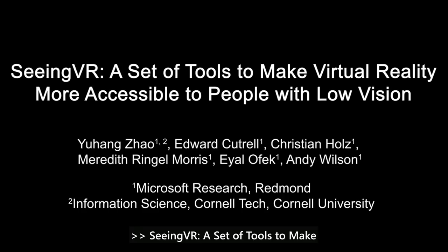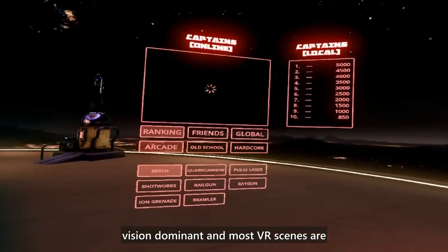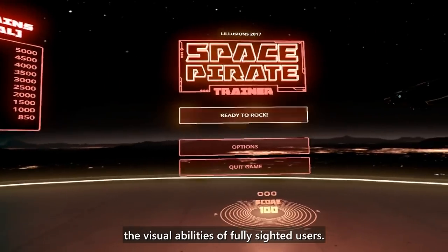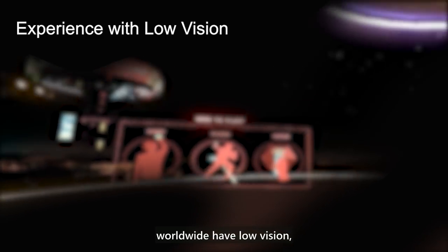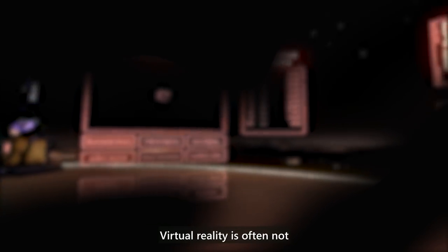Seeing VR is a set of tools to make virtual reality more accessible to people with low vision. Current VR technology is vision dominant, and most VR scenes are designed only considering the visual abilities of fully sighted users. 217 million people worldwide have low vision — moderate to severe visual impairments that fall short of complete blindness but cannot be fully corrected by glasses — making virtual reality often inaccessible for them.